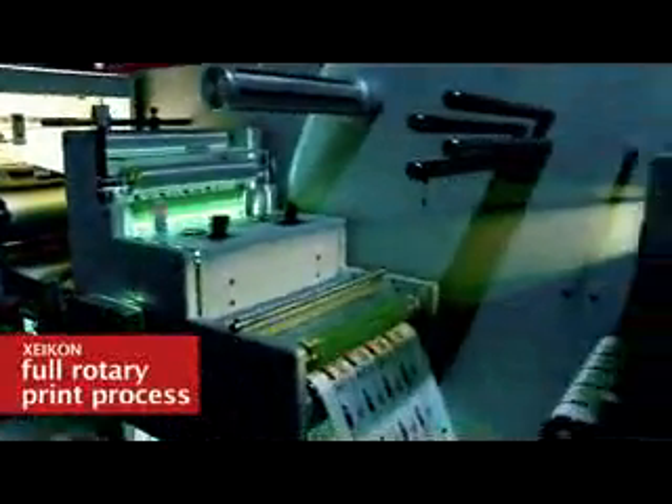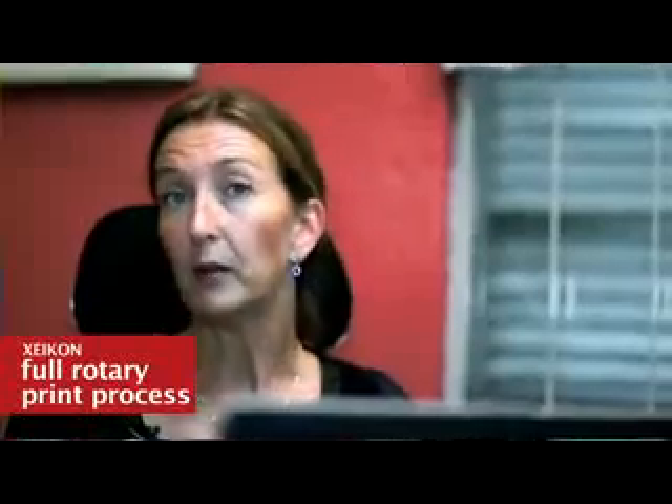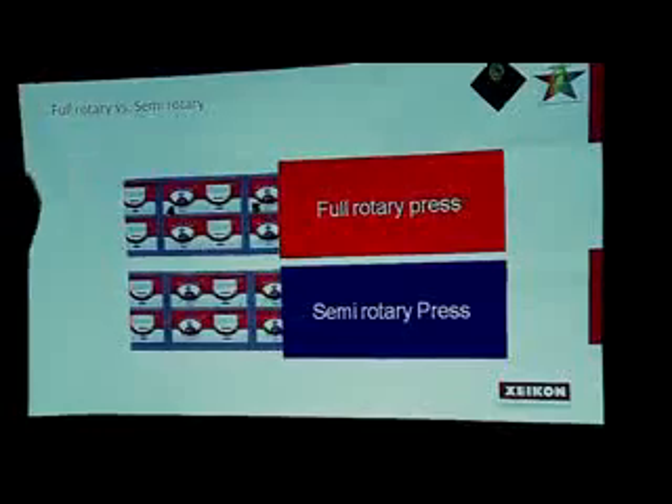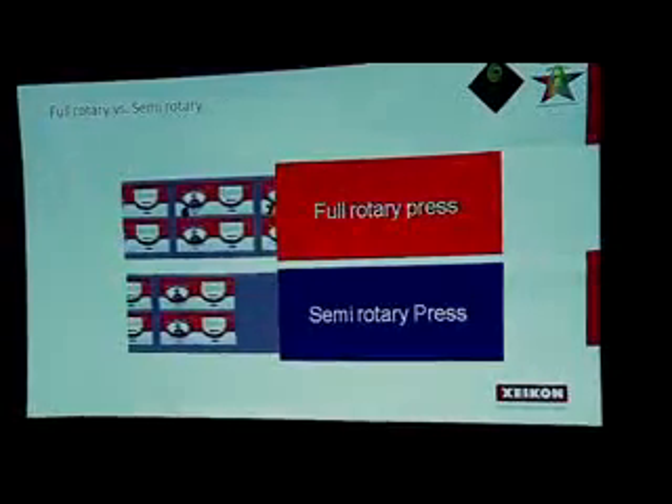You can print continuously — you can even print in wallpaper mode with the machine, or print banners up to 50, 60, or 100 meters using a full rotary principle. This is a very big difference compared to some other digital printing technologies. We introduced the computer to play a role in prepress, and it's almost exactly the same thing here.